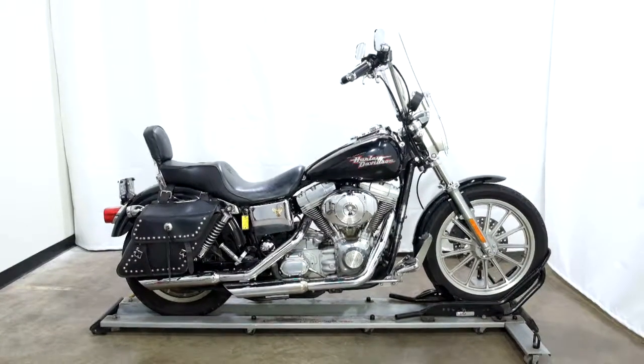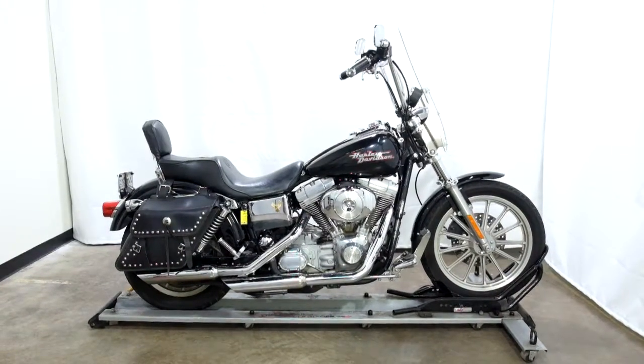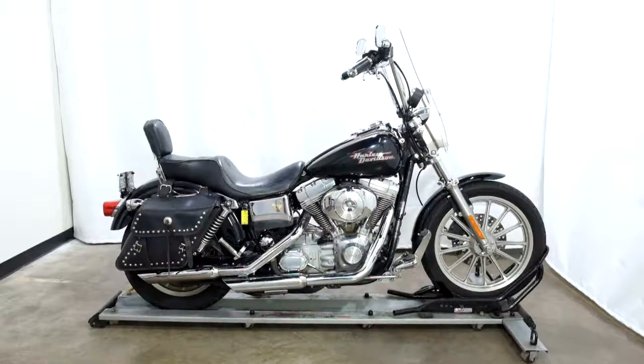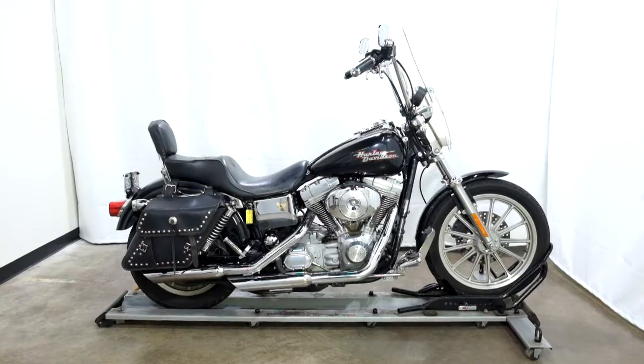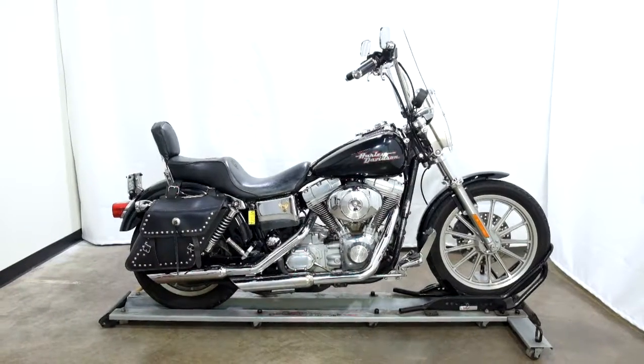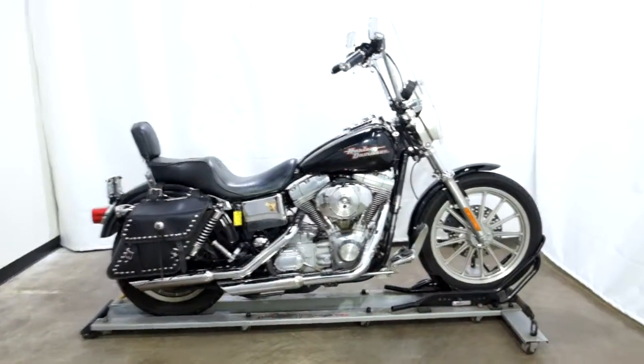Welcome to the SSB Outlet. Today we have a 2002 Harley Davidson Dyna Superglide. This bike has 35,300 miles on it roughly and will be sold as is. So let's take our walk around it, show it to you, then we'll fire it up.